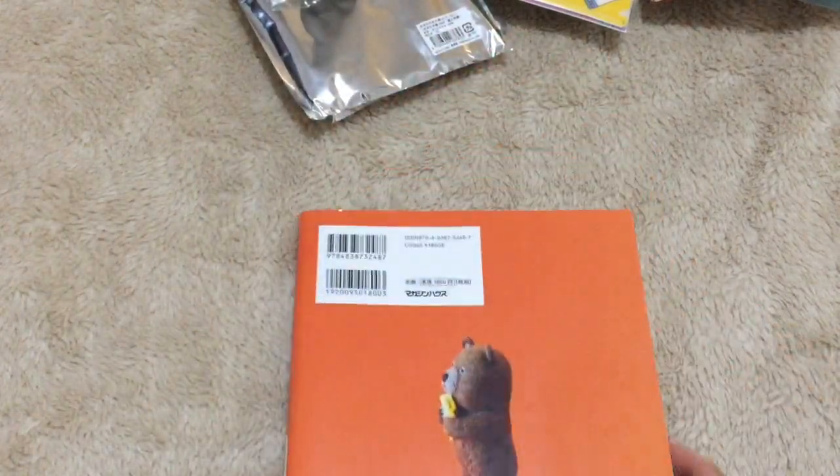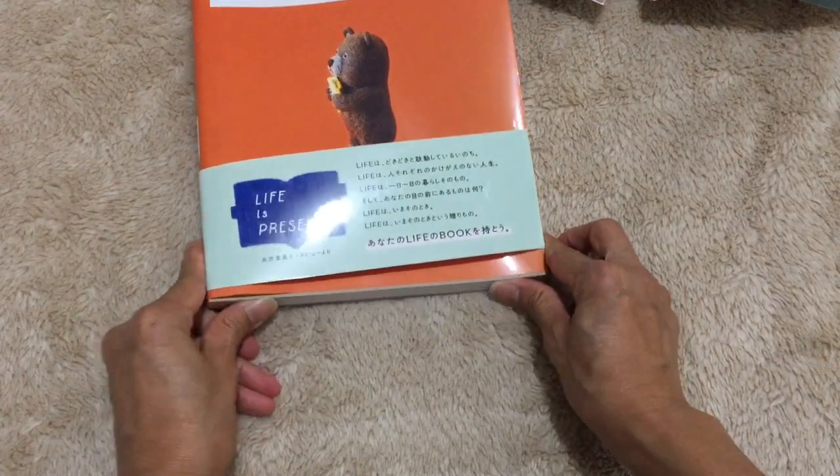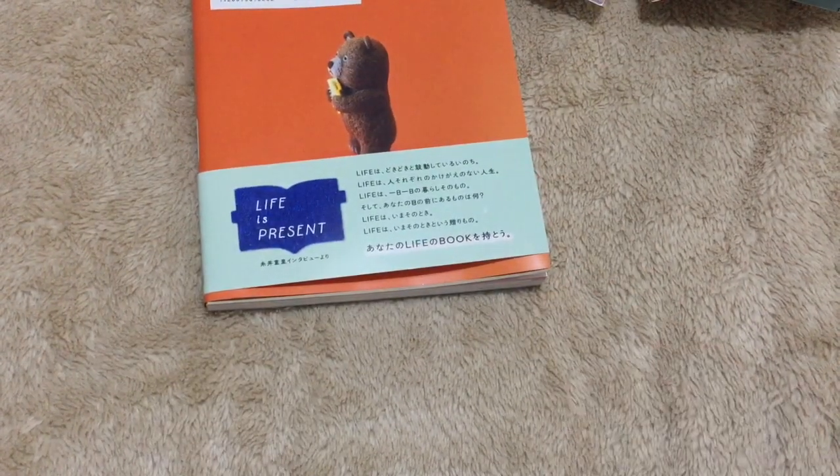Okay, so that is everything for my Hobonichi haul. I have the cover but I'm not sure about it — but anyhow, all good!